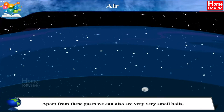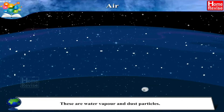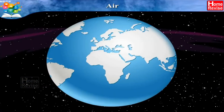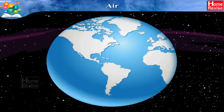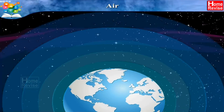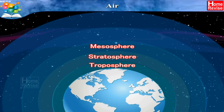Apart from these gases, we can also see very, very small balls. These are water vapor and dust particles. So students, do remember the five layers of atmosphere. If you do, repeat with me: Troposphere, Stratosphere, Mesosphere,